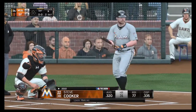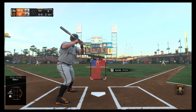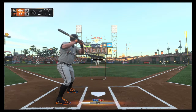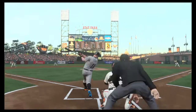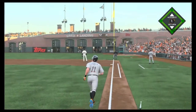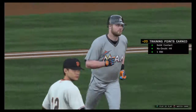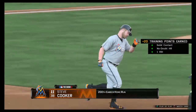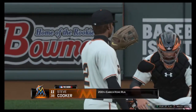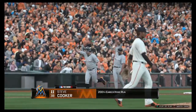Steve Cook gets his first opportunity now in the top of the first with nobody on. High, deep — that is a moonshot, folks. A long home run. And that's a special home run, guys. Steve Cook continues to add to his Major League total. That's the 200th home run in what's turning into a pretty nice career.